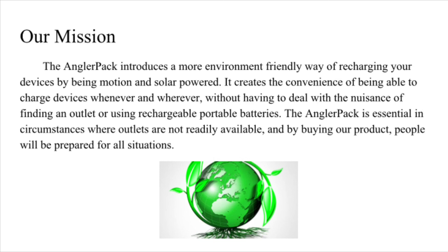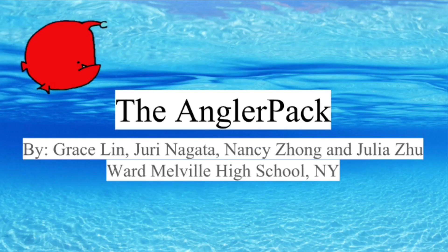The Angler Pack is an essential in circumstances where outlets are not readily available, and by buying our product, people will be prepared for all situations. Thank you for your time.